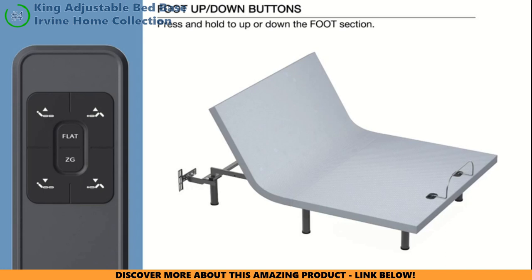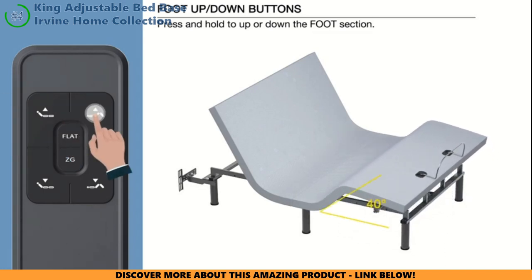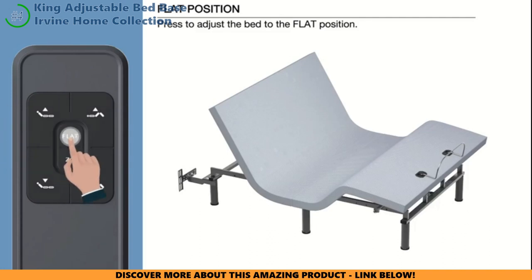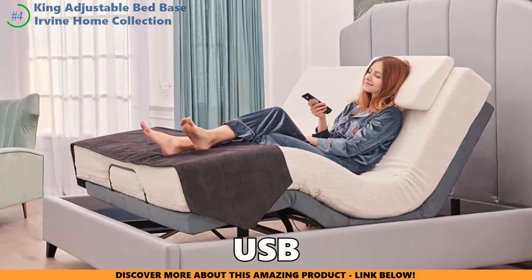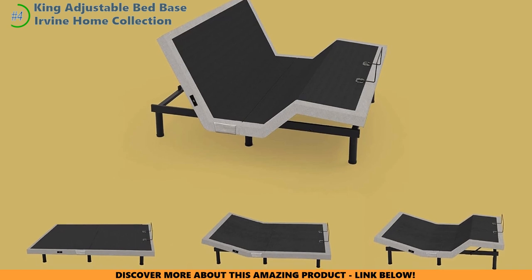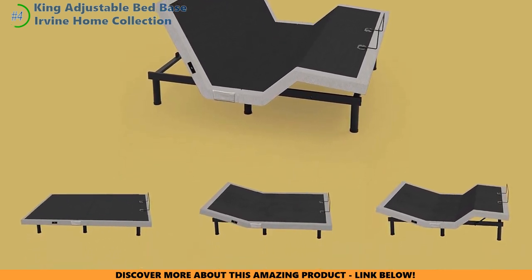The real star of the show is the adjustability. With a head incline of up to 75 degrees and a foot incline of 45 degrees, plus zero gravity and anti-snore presets, you can find the perfect pressure-relieving sweet spot for your aching back, neck, or legs. Convenience is another huge plus, with USB charging ports, underbed lighting, and a remote with backlight and customizable memory positions. While the assembly process seems straightforward, some reviewers did mention missing instructions, which could be a hiccup.